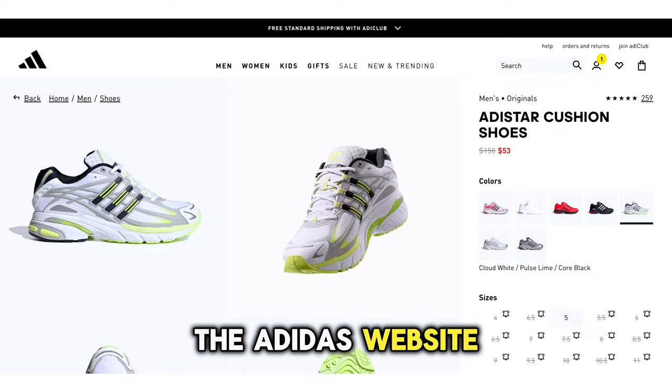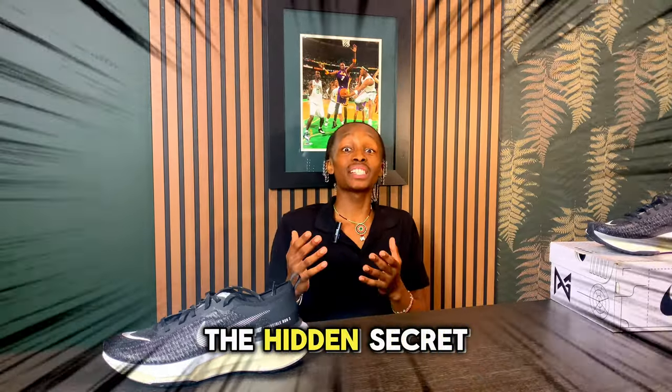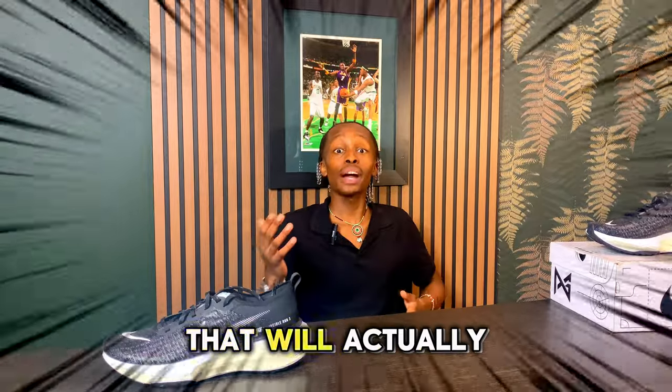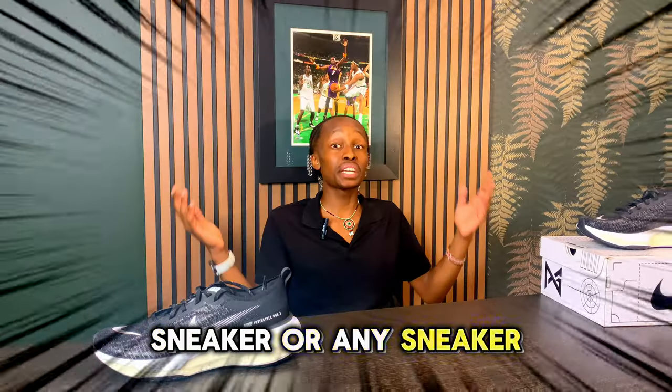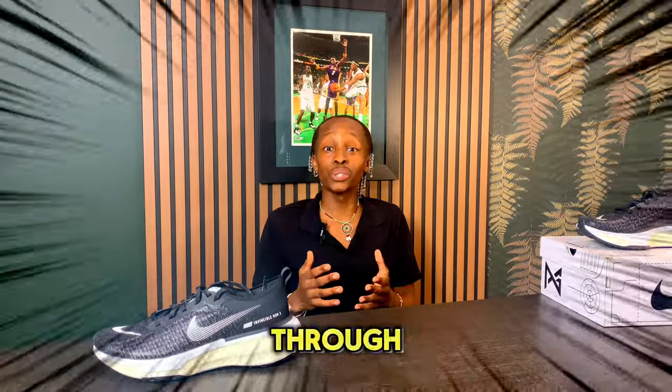This is the first unbeatable deal — you can snag it right now off the Adidas website for as low as $53. But before you go ahead and make your move, I still have the hidden secret to share with you that will actually allow you to buy this sneaker, or any sneaker for that matter, for an even better price than you thought.